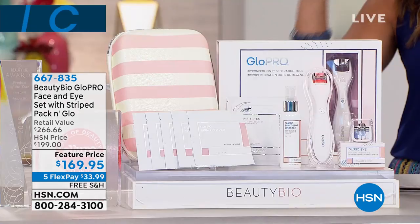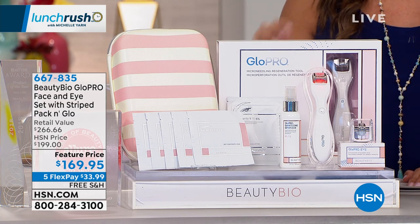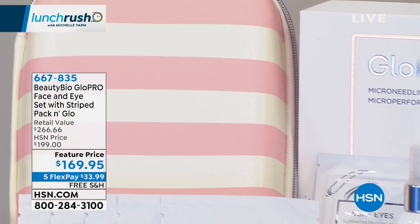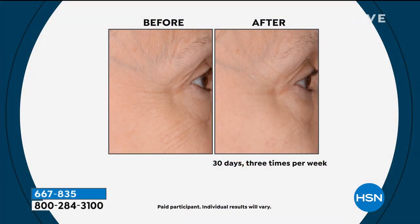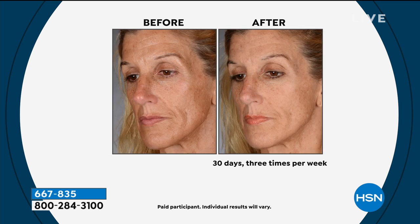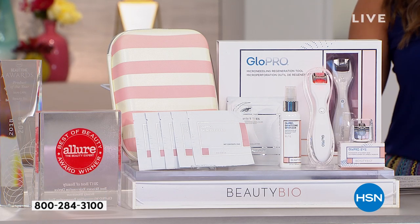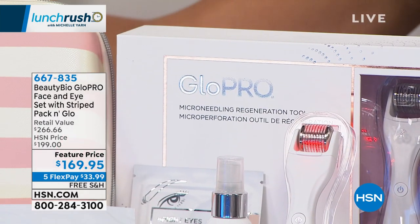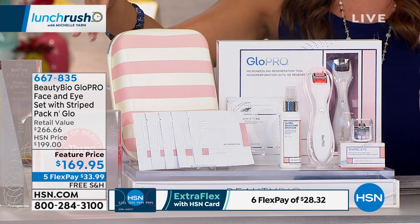Speaking of great tools, this is the most significant change you can make to your skincare routine. 60 seconds is all it takes to get the anti-aging results you want. We have before-and-afters that are literally going to blow your mind, and the beauty of it is it uses zero topical creams, no lotions, potions, or serums — this is the tool you use before that step. Look at this difference in 30 days. This comes from Beauty Bioscience and this is the Glow Pro.